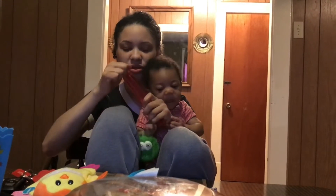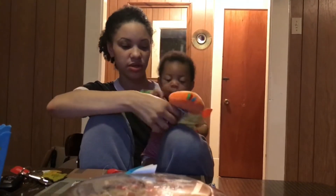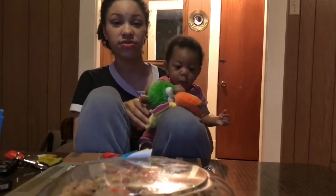Happy Easter! Is he trying to eat your hand? Yeah, that's why I got him this so he can chew on it when he's in the car and stuff.